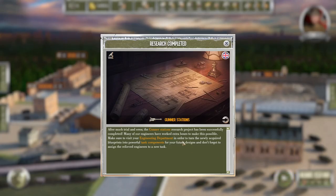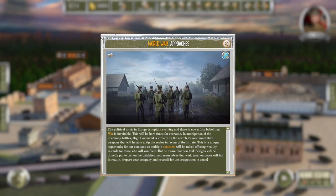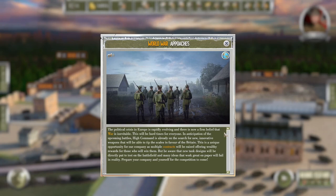There's nothing we want to engineer right now. Gunner stations done. World war approaches — not nice, but you know what I mean. This will be a hard time for everyone. In anticipation of the battles, Hackerman is already in search for new innovative weapons that will tip the scales in favor of Britain. This is a unique opportunity for our company as multiple contracts will be raised offering wealthy rewards for those who win them.